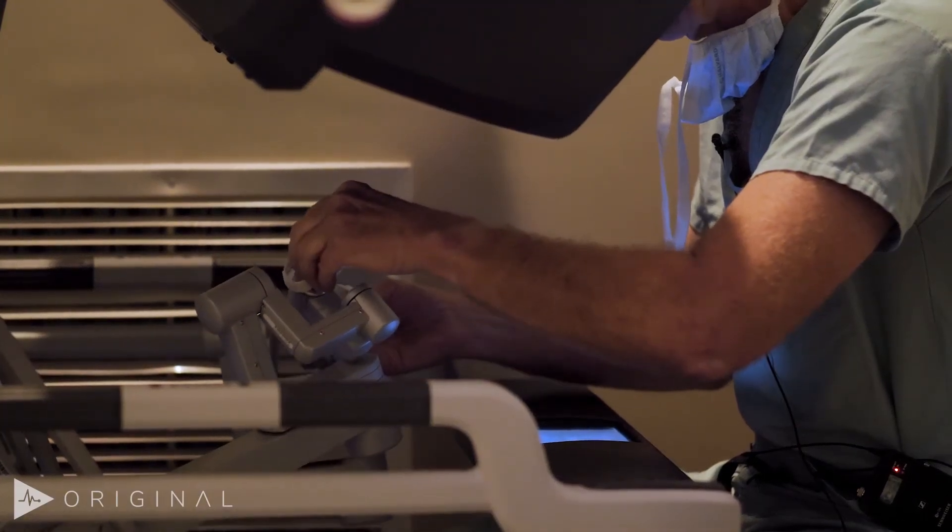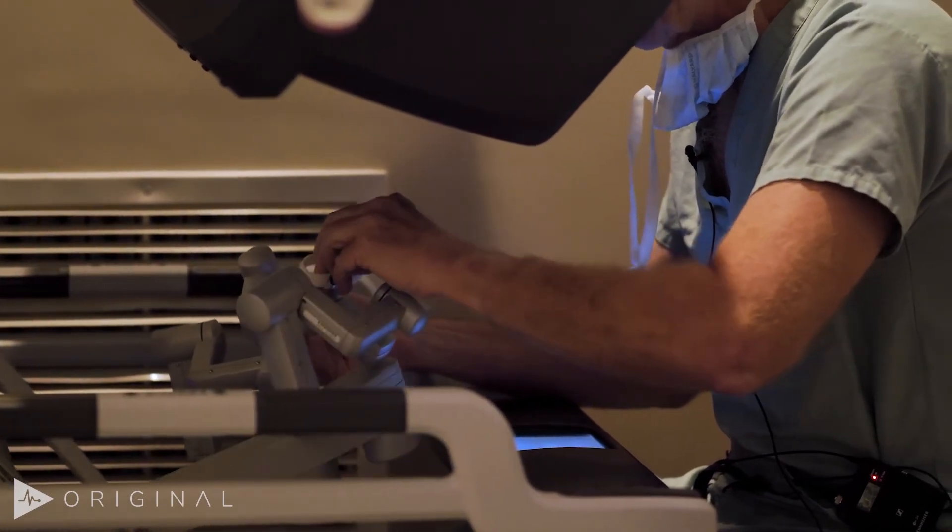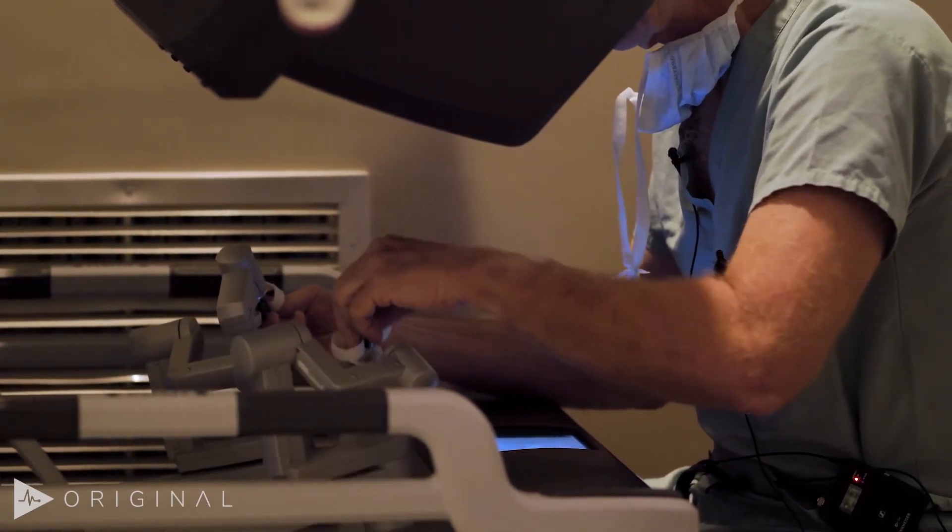The end result is a patient who should recover very well without any adverse effects, as long as you take these precautions. Come join us in the operating room. We'll see you next time.